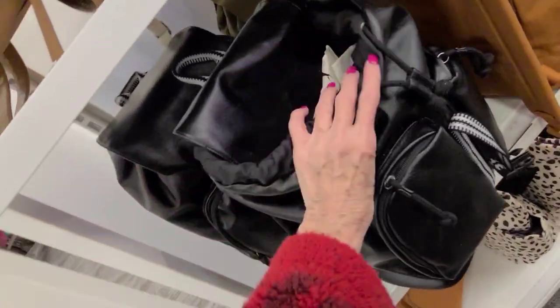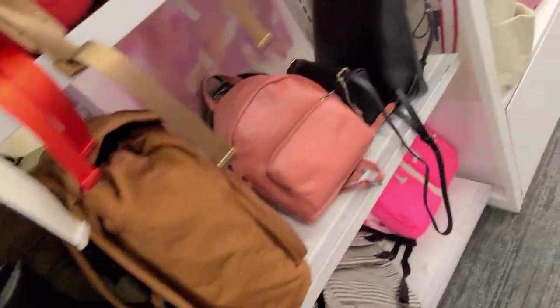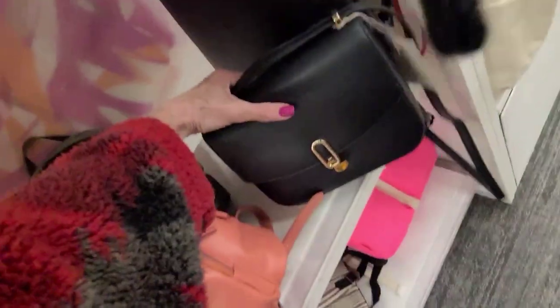This one is $35, same as the other one — there's black. I don't like the way that one really feels. This is like a pod backpack, $35 in black. A little baby bag there, $30.